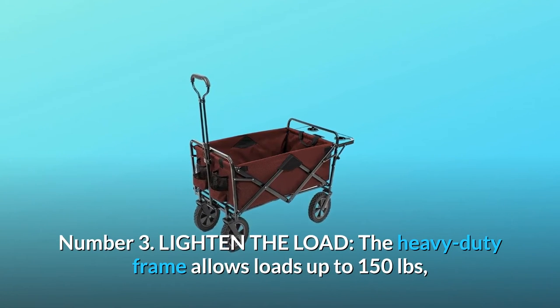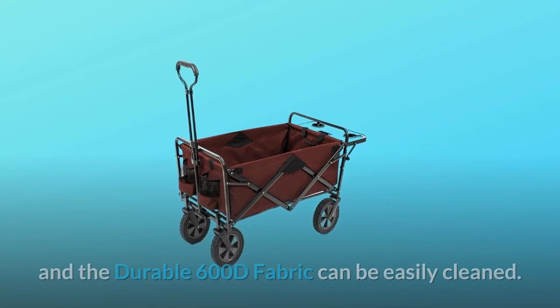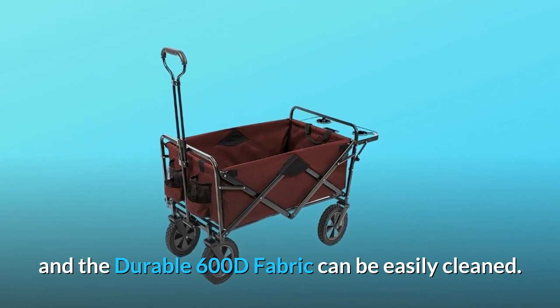Number 3: Lighten the load. The heavy duty frame allows loads up to 150 pounds, and the durable 600D fabric can be easily cleaned.